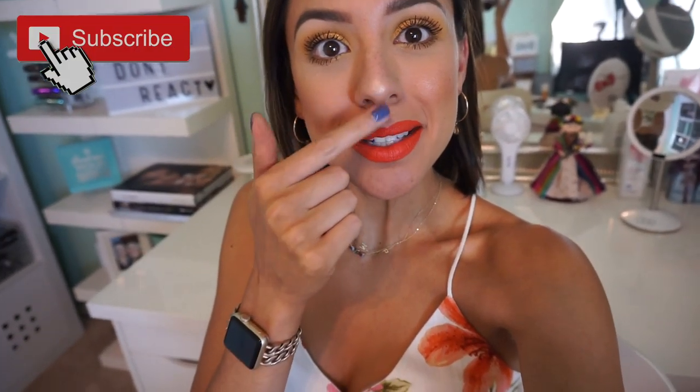Holy mackerel. Did we go overboard on this or what? It wouldn't be a Coffee Break with Danny vlog or video or tutorial or Instagram post unless there was an overkill on the Rudolph situation.